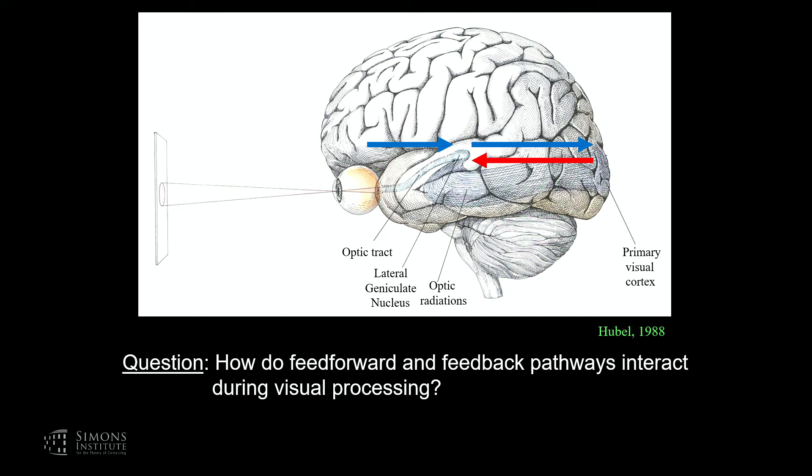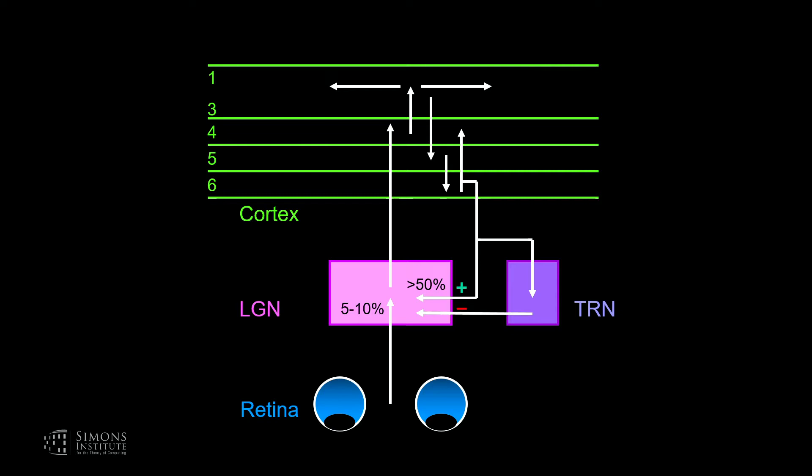The question I want to address today is: how do these feedforward and feedback pathways interact during visual processing? This slide is a more detailed circuit diagram — still a bit of an oversimplification — but we have the retina with axons projecting to the lateral geniculate nucleus, those axons going up to the cortex. There's some intrinsic circuitry in the cortex that further processes those signals. Importantly, we have that feedback pathway. So we have the feedforward input to the geniculate and that feedback pathway to the geniculate.